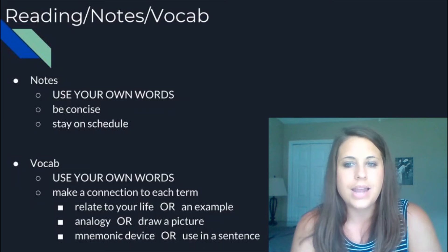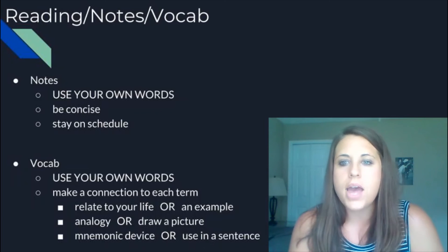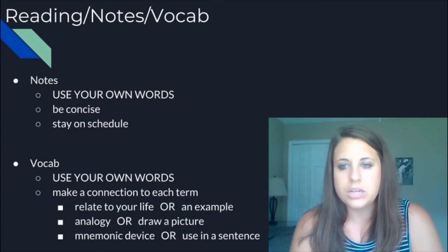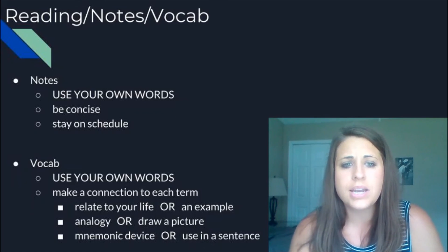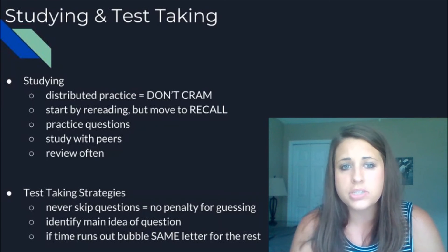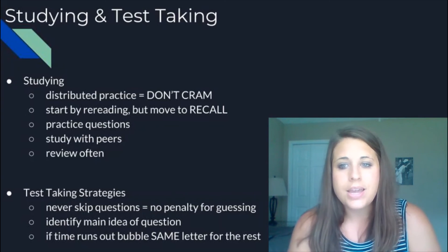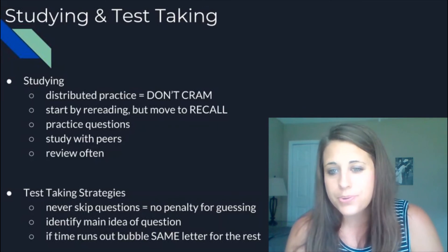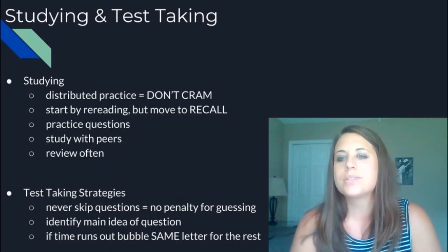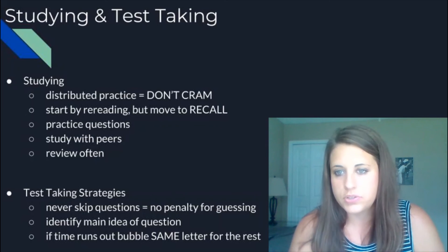Use it in a sentence, an analogy — some way to help you remember that word so that when you see it, that light bulb clicks on in your head because it has meaning and a connection to you. Even if your teacher doesn't require that, I would highly encourage you to do that with your vocab. For studying and test-taking strategies: don't cram. We call it distributed practice, which means you should study over multiple nights. Sitting down for three hours in one night is not the way our brain works, so spacing out your studying — 20 minutes at a time over a couple of nights — is much better.